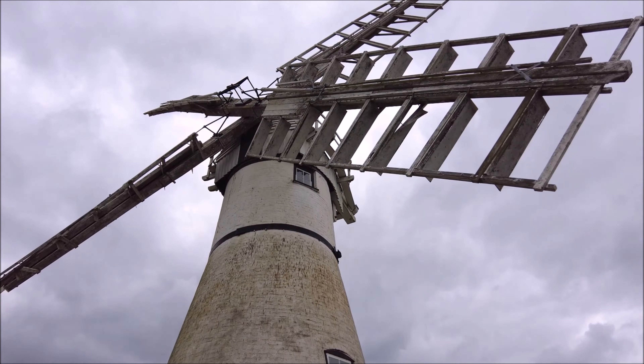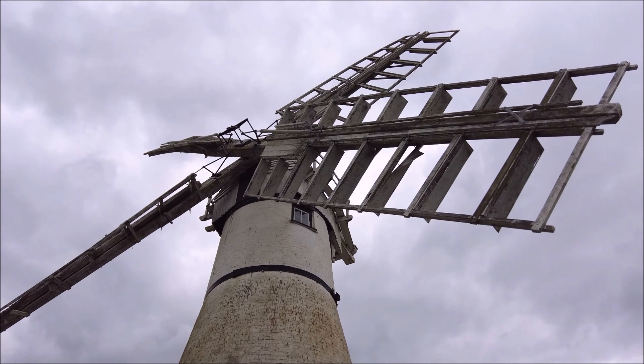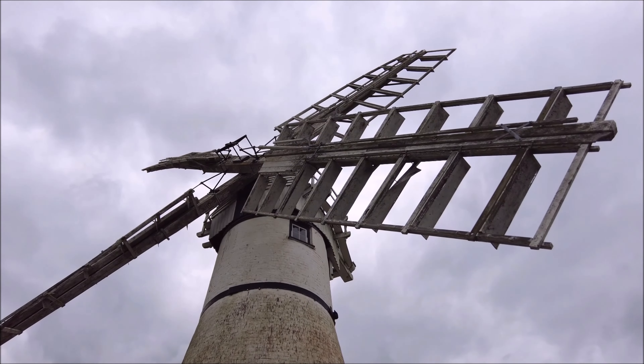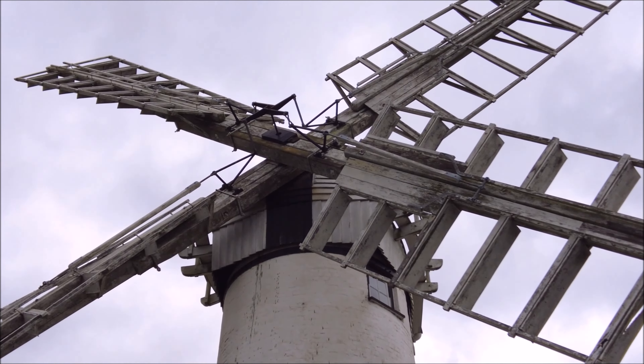Of course, these days the technology has advanced, and modern pumping stations have largely replaced mills like Thurn. But these drainage mills were essential for shaping the landscape we see today. Without these mills, much of the farmland around here would have been flooded, and the Norfolk Broads as we know them might not even exist. Today, Thurn Mill stands not just as a piece of history, but as a reminder of how human ingenuity can harmonize with nature.